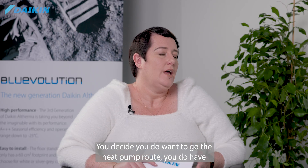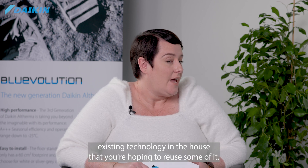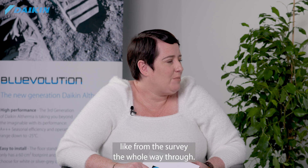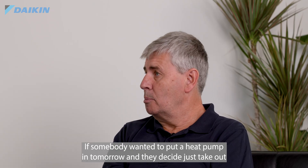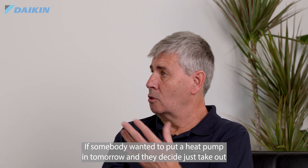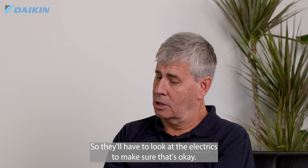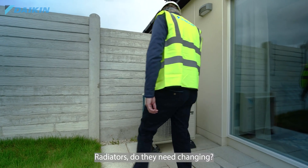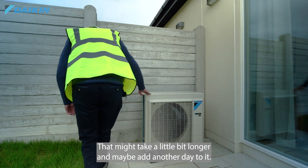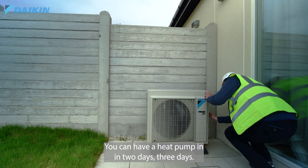If you decide to go the heat pump route and have existing technology you're hoping to reuse, how long does an installation take? From survey all the way through — if somebody wants to take out their oil boiler, a job like that could be two to three days. They'll need to look at the electrics to make sure that's okay, and if radiators need changing that might add another day. Depending on the size of the house you can have a heat pump in in two to three days. If your gas or oil boiler is coming to end of life, it's an ideal time to start thinking about putting a heat pump in.